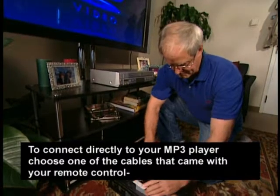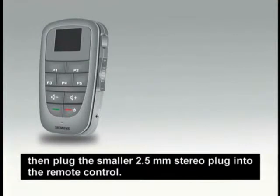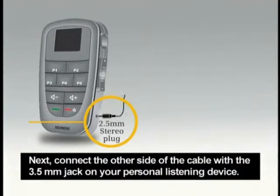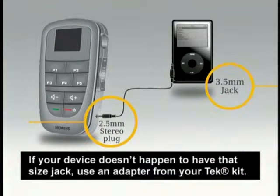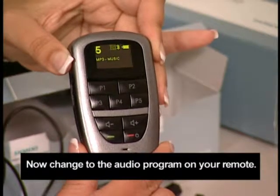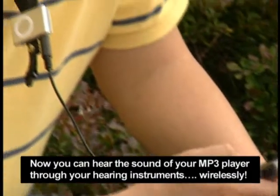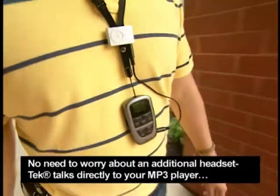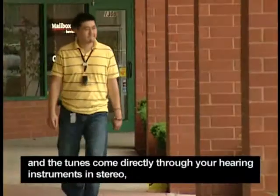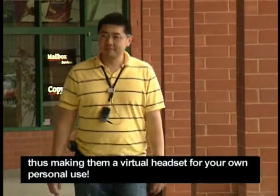To connect directly to your MP3 player, choose one of the cables that came with your remote control, then plug the smaller 2.5mm stereo plug into the remote control. Next, connect the other side of the cable with the 3.5mm jack on your personal listening device. If your device doesn't happen to have that size jack, use an adapter from your tech kit. Now change to the audio program on your remote. You should see the symbol for direct audio input on your tech's display. Now you can hear the sound of your MP3 player through your hearing instruments wirelessly — no need to worry about an additional headset. Tech talks directly to your MP3 player, and the tunes come directly through your hearing instruments in stereo, making them a virtual headset for your own personal use.